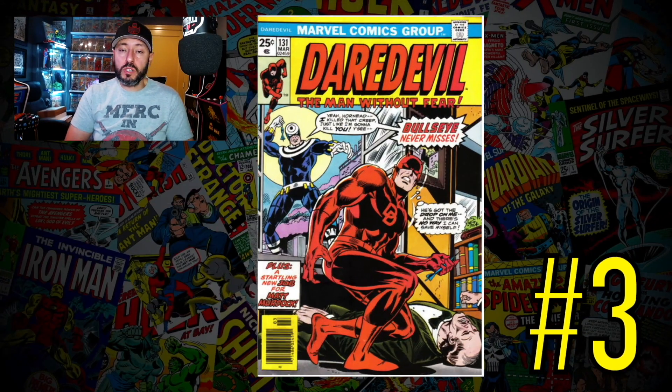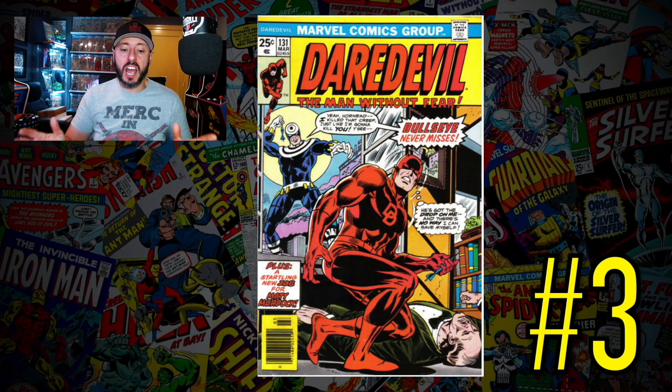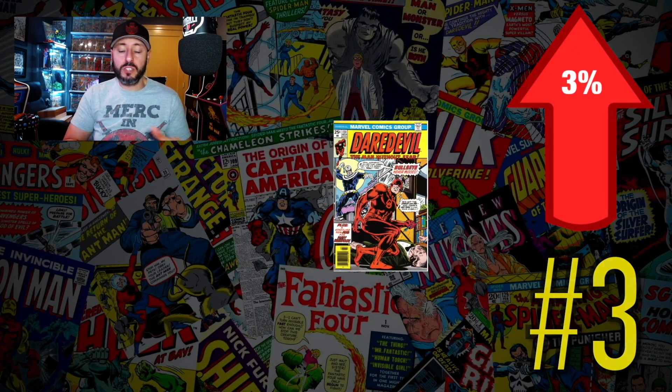At number three is a book we talked about last week — Daredevil number 131, the first appearance of Bullseye. I said it last week and I'll say it again: yes, I'm a buyer in high grade. A CGC 9.0 recently sold for $565, up 3% since last month. It's only gone up 3% in a month so it's still a buy. Spoiler alert: Daredevil is in No Way Home, so we know Daredevil will show up in the MCU and eventually Bullseye will too. Buy your copies now.